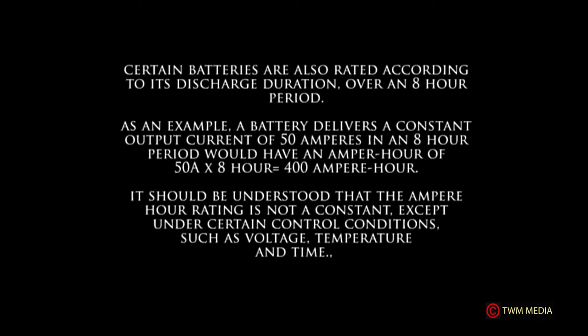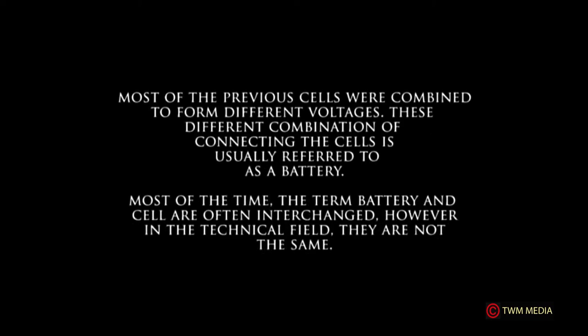Most of the cells discussed were combined to form different voltages. These different combinations of connected cells are usually referred to as a battery. Most of the time the terms 'battery' and 'cell' are used interchangeably, however in the technical field they are not the same.